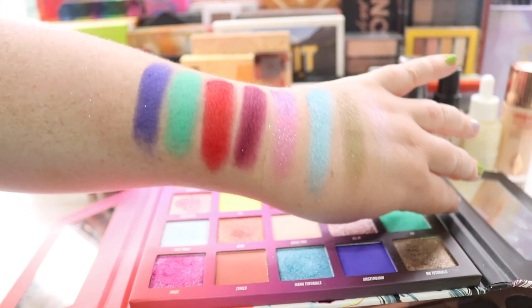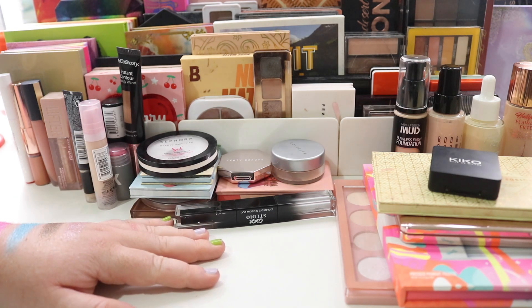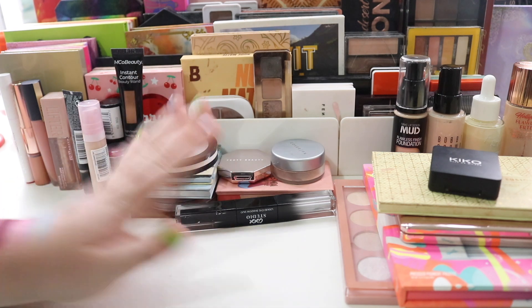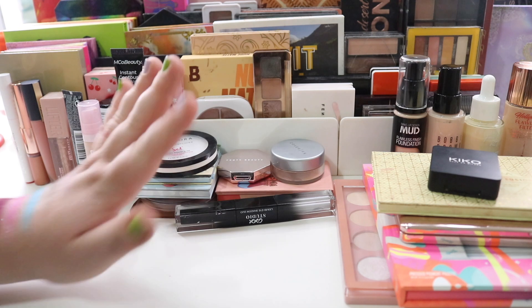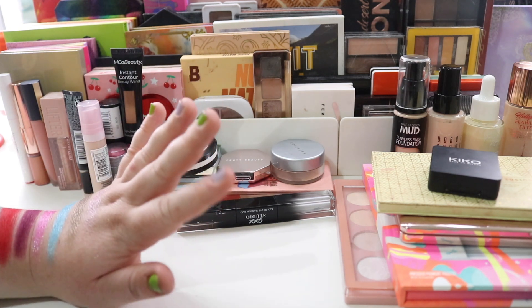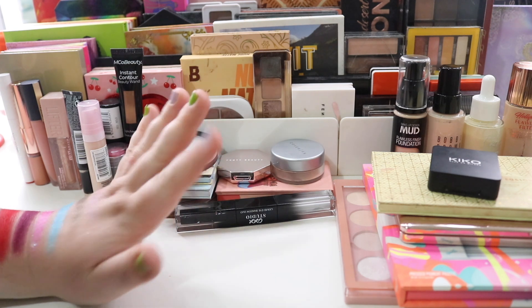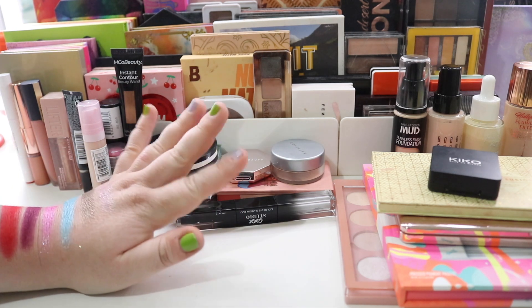That is all my makeup that I'm going to be using for the next two weeks. Let me know your thoughts — have I picked too much makeup? Most likely — I always do that. But I enjoy using it; even if I use it once, I've been inspired to use my products. I've got a bit of old and a bit of new — love the mixture. Give it a thumbs up if you enjoyed it and I'll see you in my next video, bye!